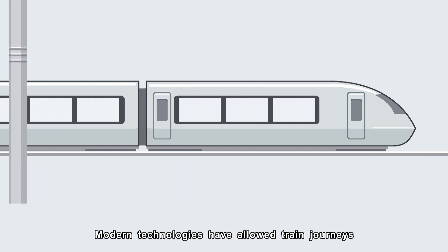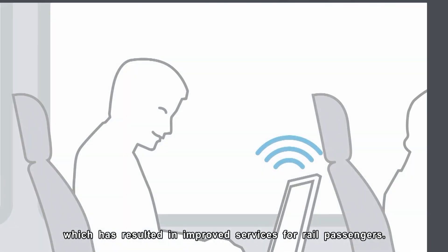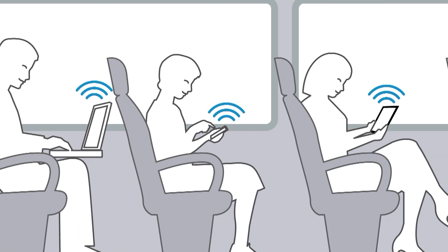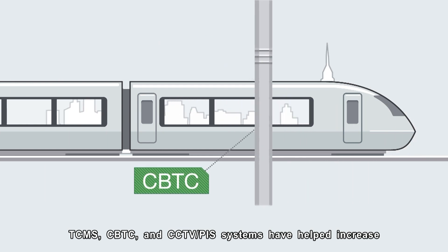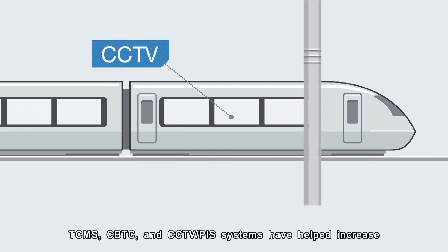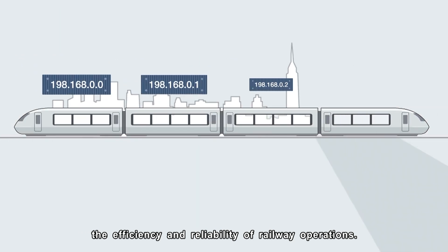Modern technologies have allowed train journeys to become smoother, which has resulted in improved services for rail passengers. TCMS, CBTC, and CCTV PIS systems have helped increase the efficiency and reliability of railway operations.